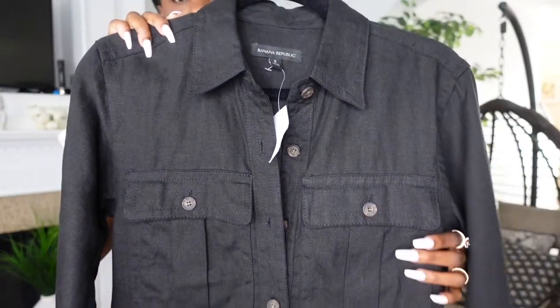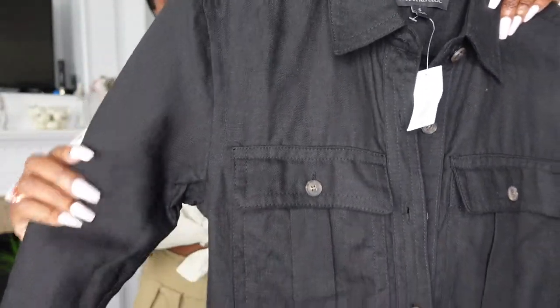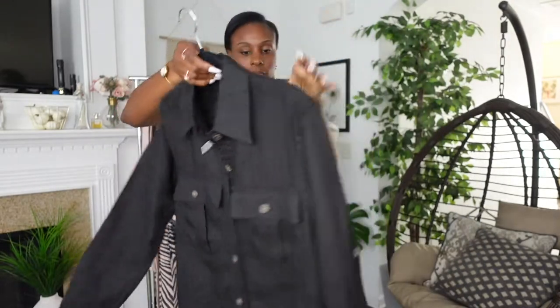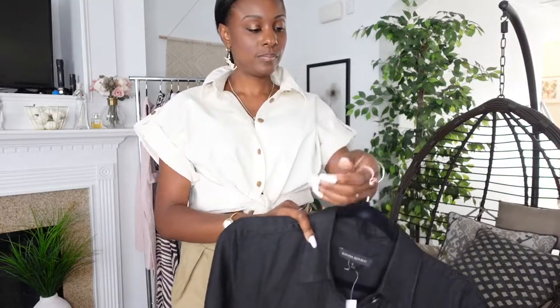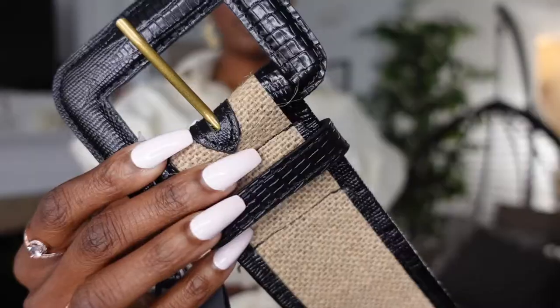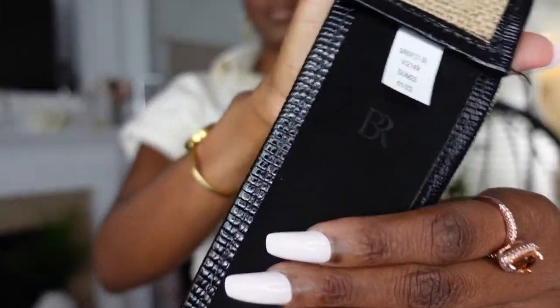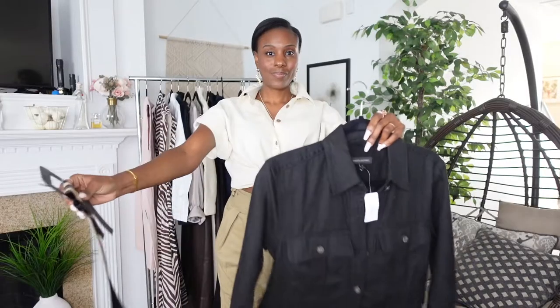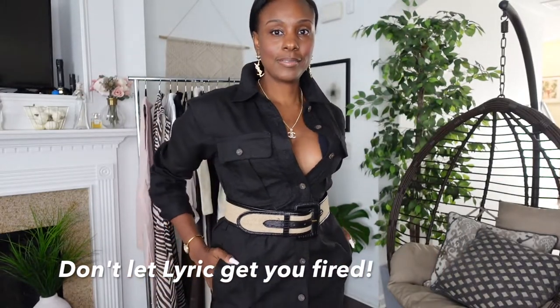Look at this dress. It's a 100% linen dress, and it's a nice, crispy, thick material. You're going to need that for when you're at the office because of all that air conditioning — you want to stay warm and comfortable at work. I'm putting it together with this crocodile and burlap belt, and Banana Republic also added a suede belt detail inside. There's the total look. If you're going to the office, you might not want all that cleavage, but I just wanted to show you how amazing you can look in this dress with this belt.